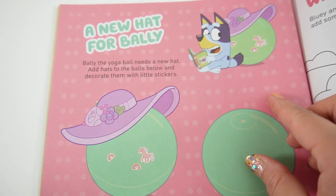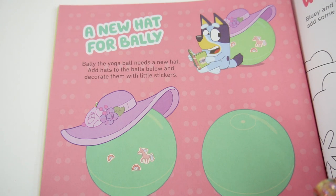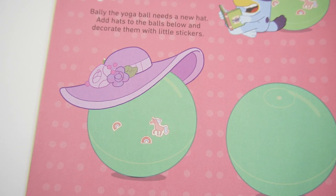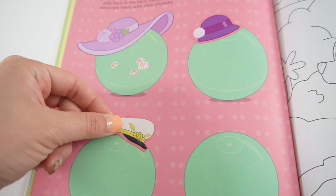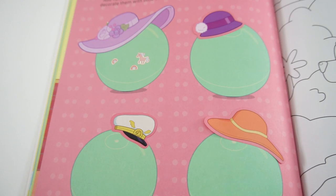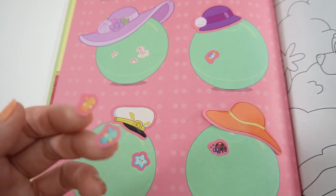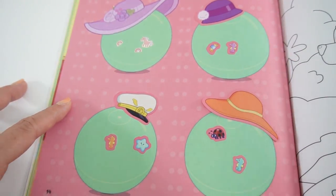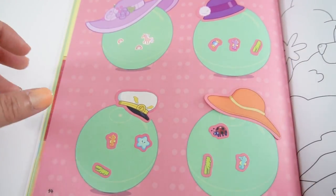On this page it says 'A New Hat for Bali' - Bali the yoga ball needs a new hat. Add hats to the balls below and decorate them with little stickers. I found the walking leaf hiding there! Now let's add some hats: a purple one, a captain's hat, and a big floppy hat. Then we add stickers: a crab, a ladybug, a starfish, a bunch of seahorses, and even some alligators. All done!